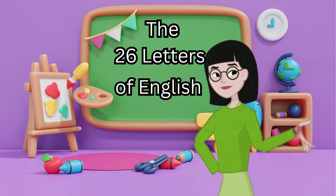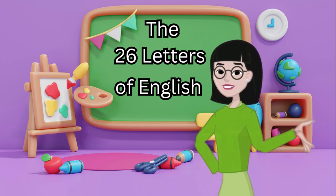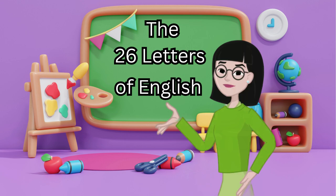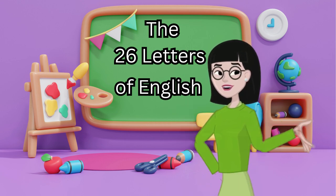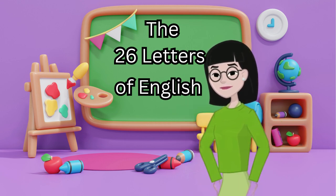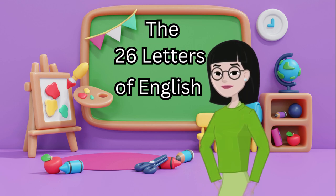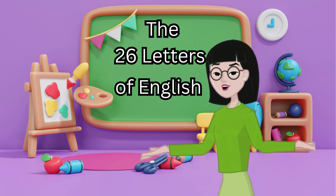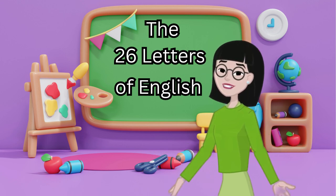Meet the alphabet. Here are the 26 letters in order: A-B-C-D-E-F-G-H-I-J-K-L-M-N-O-P-Q-R-S-T-U-V-W-X-Y-Z.